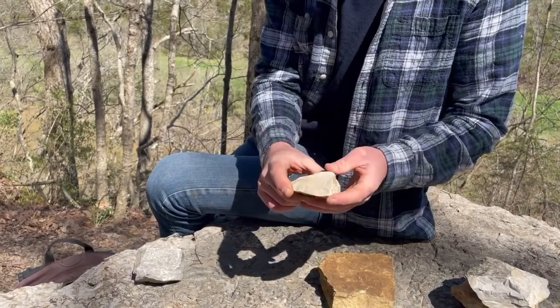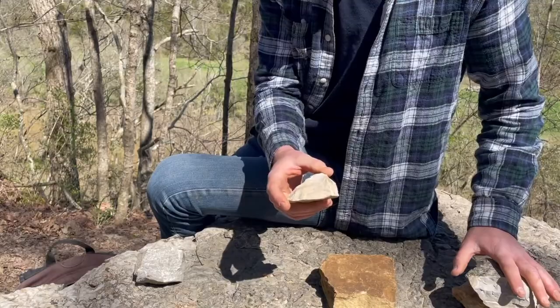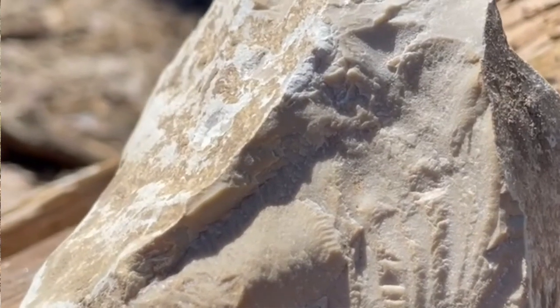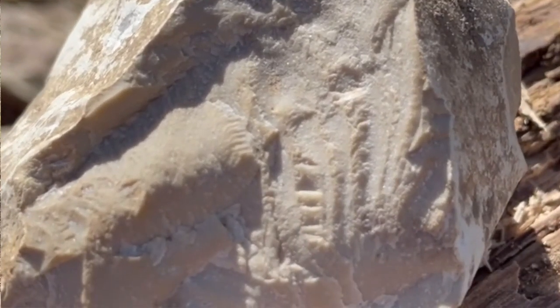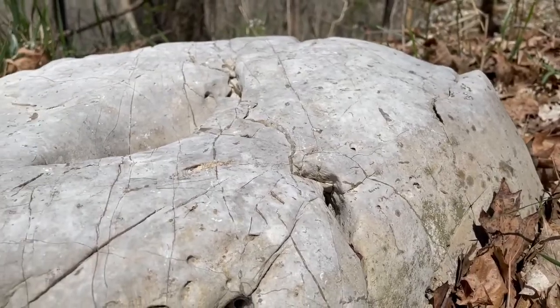Now we have the Tyrone formation. This is very similar to the Camp Nelson formation, but it does not have any of those fossilized burrows in it. It is also a little bit lighter, and whenever it weathers it turns very white.